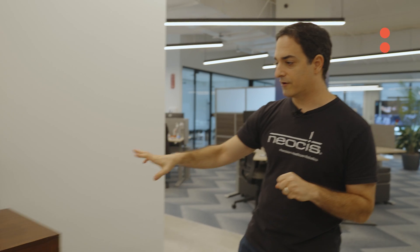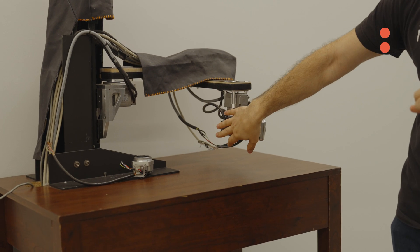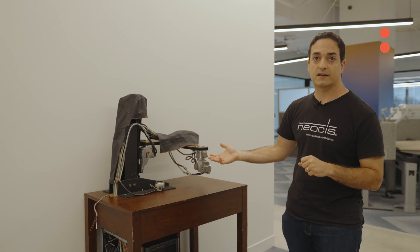This is actually our very first prototype that helped us raise that first round of funding. We basically put it together enough that you could feel the haptics and really convey to an investor or a dentist how this device might actually work.